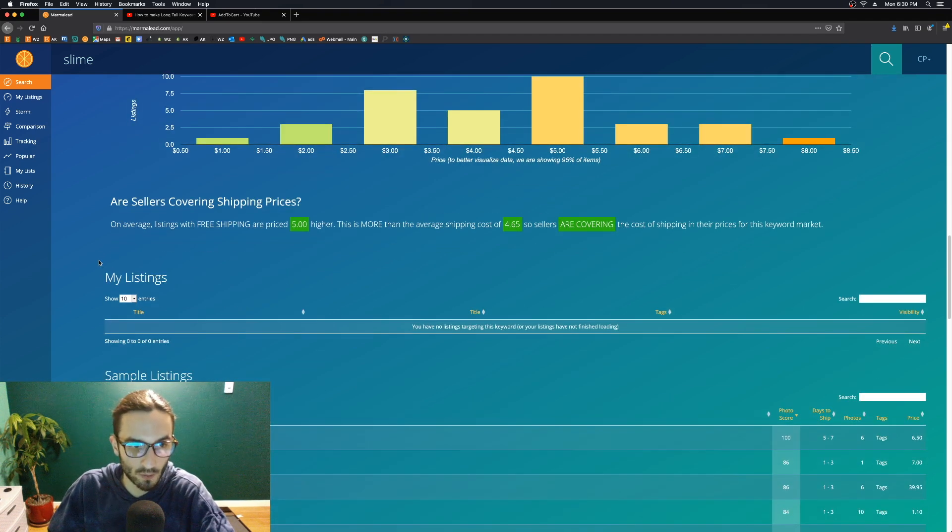Here's another little summary that really spells it out for you: on average, listings with free shipping are priced $5 higher, which is more than the average shipping cost of $4.65 — so sellers are covering the cost of shipping in their prices for this keyword market.